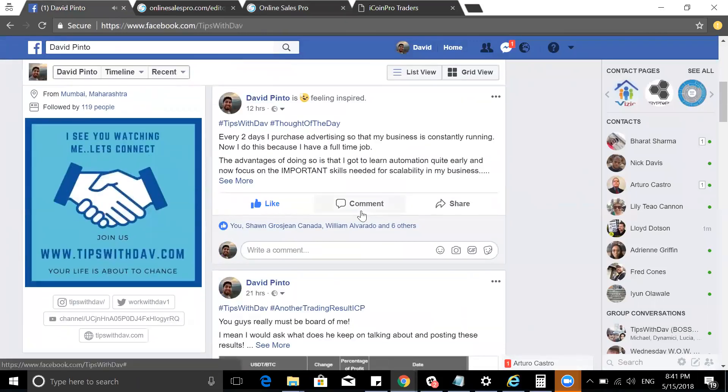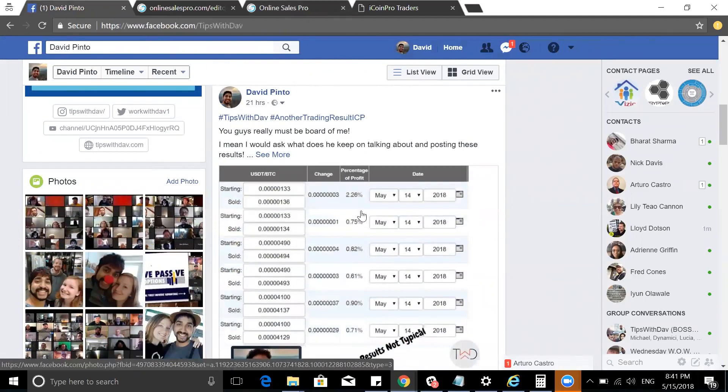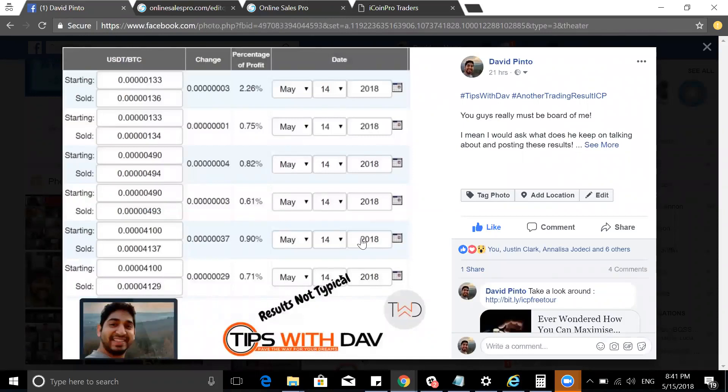Now let's go to my Facebook to give you some added value and show you my trading results from yesterday — something I do every single day, morning and evening. I had a 2.26% profit on one of my trades. That's an awesome figure, but imagine doing this every single day, trading consistently morning and evening, even just three to five trades. I always tell people: start off with the minimum — make a 1% trade or even a 0.3% trade every single day. It still makes sense. You compound that over time and you have a larger amount.